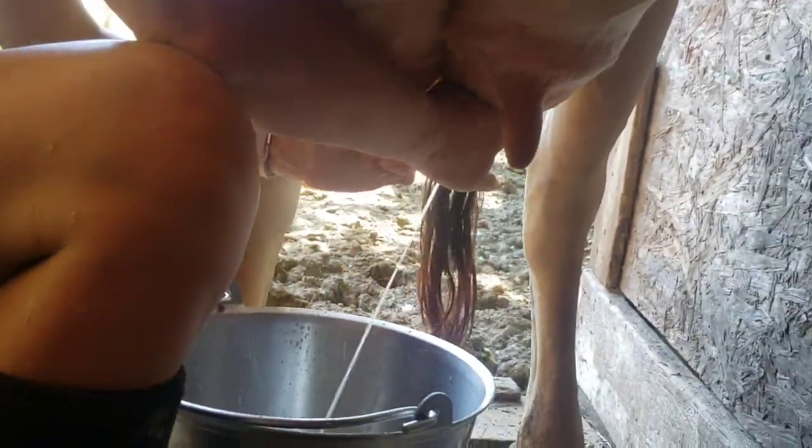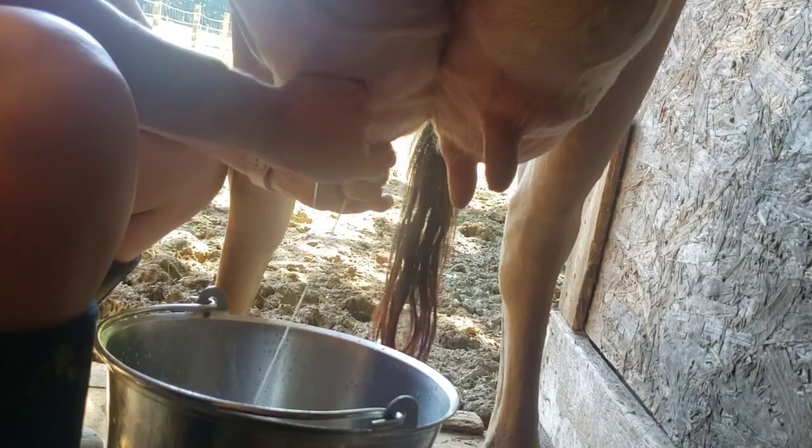I am milking and this is not nearly as fast as I go, but I think I'm pretty fast anyway.